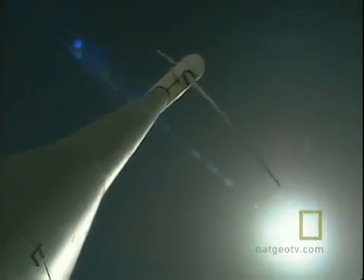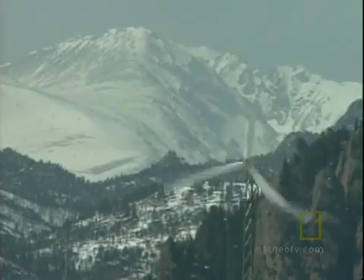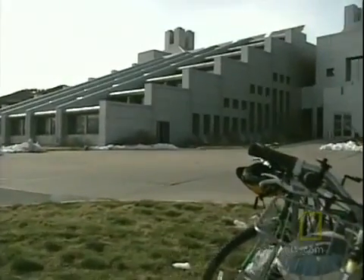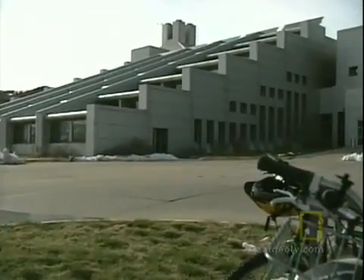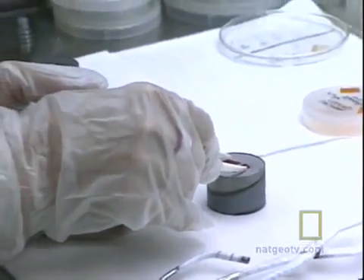When the wind picks up at the foot of the Rockies, there are those who believe they can hear the future. At the National Renewable Energy Laboratory, making alternative power sources competitive with fossil fuels has been a mission since the energy crisis of the 1970s.